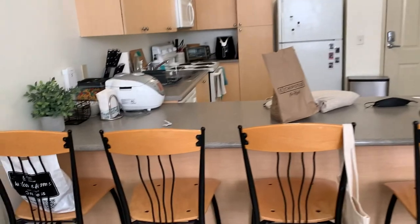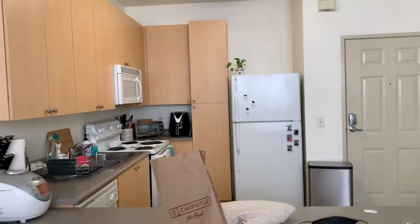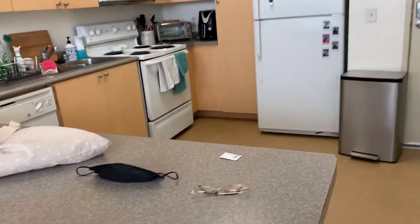It comes with these stools and everything, and the fridge and microwave and other things. I need to clean up a bit because I was kind of messy, but I'm not going to show too much here because this isn't where I'm staying.